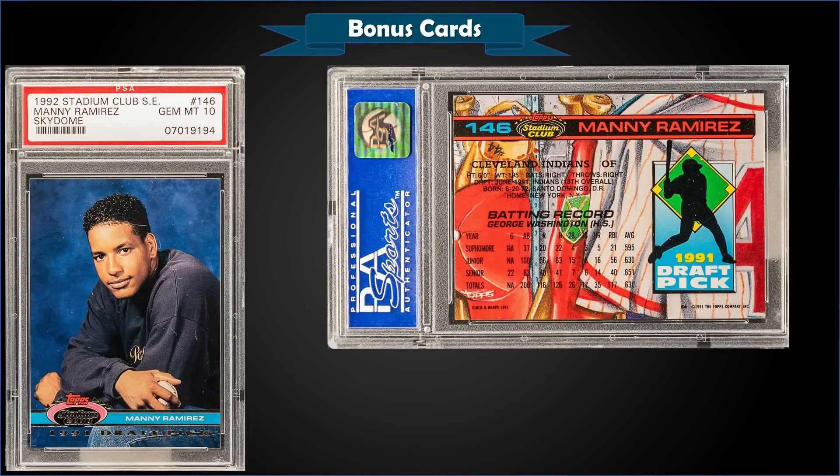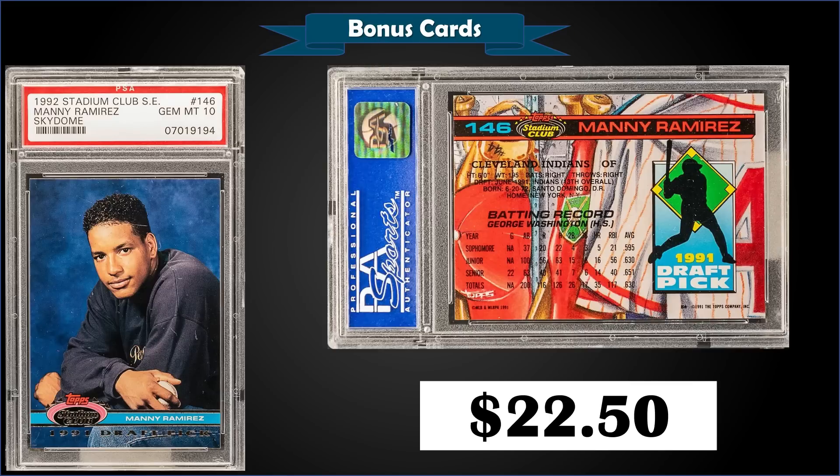From 1992 Topps Stadium Club Skydome Edition — the previous year before the '93 Murphy Stadium Edition — we have the Manny Ramirez rookie card graded gem mint PSA 10, sold for $22.50. The pop of this card is quite high at 1,020. However, these sets — the Murphy ones with the Jeter — sell for a couple hundred bucks, while these ones sell for around $10 to $15. They feature all-star players from the '91 All-Star Game, so there are great Hall of Famers in there. There's also a Griffey card with a pop of only 77 in gem mint, which could be a pretty good one to go after.